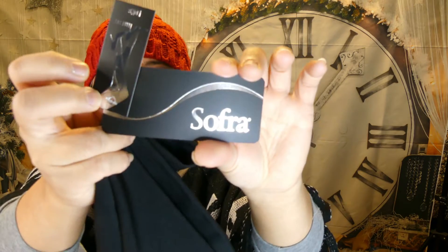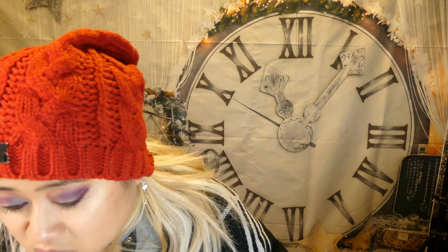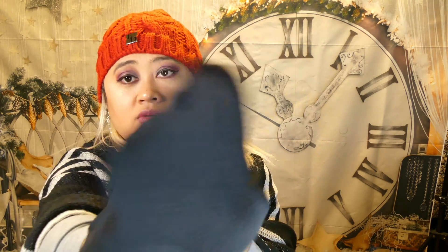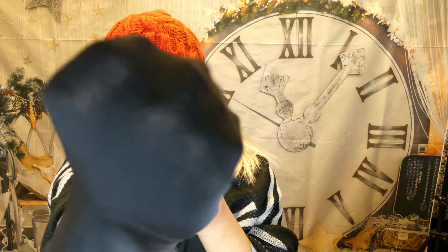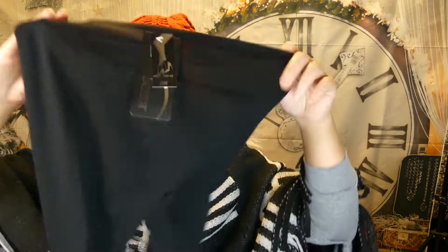Next we have some black leggings by Sofra. These are fleece-lined comfy leggings, retail value $20, available in black or gray. I got the black — they're fleece-lined so they keep you warm in the winter. They're not too see-through. I could probably wear this poncho over them since they do match.